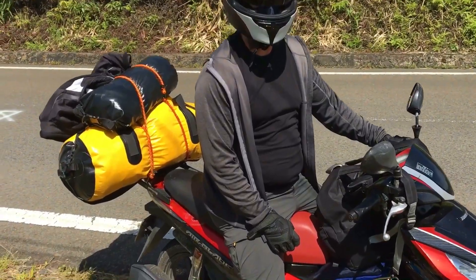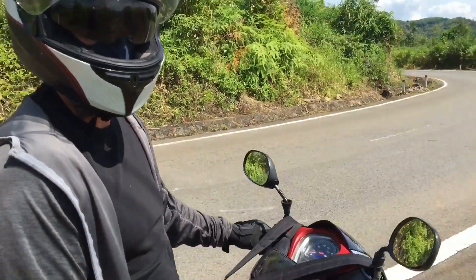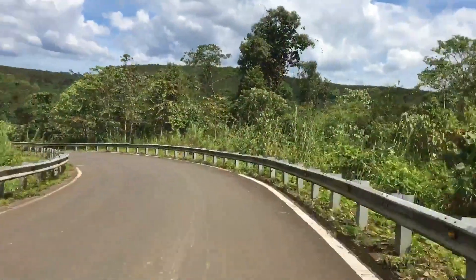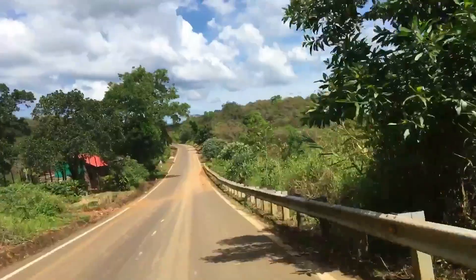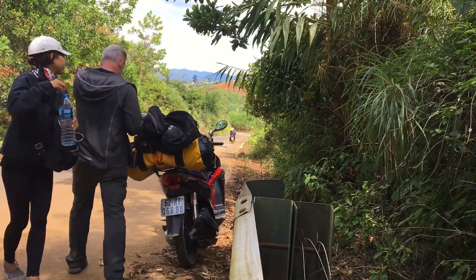Hello, where are you now? I'm three-quarters of the way up a pass, somewhere. It's quite hot though. We have a long way to go.